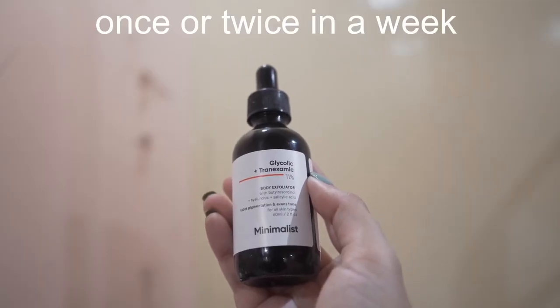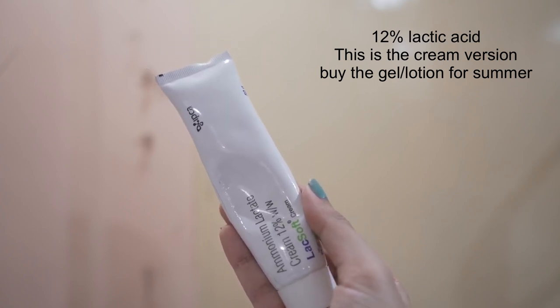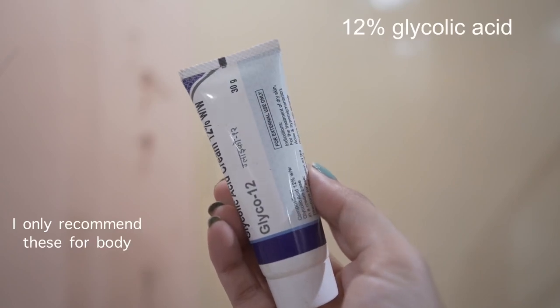The next thing you can do is use an AHA or BHA-based treatment. You can use this one from Minimalist — it's a glycolic acid, tranexamic acid, and salicylic acid-based exfoliant. You can also use Laxop, which has 12% lactic acid. Use these twice a week, maximum three times. I leave it on my legs rather than using it as a wash-off treatment, and then apply body lotion after. I wish they had a bigger size, since 60 ml is not much for body use.